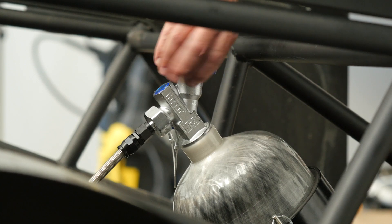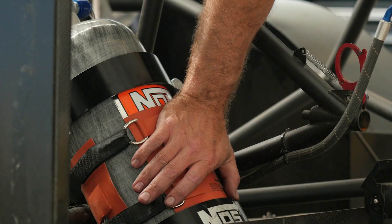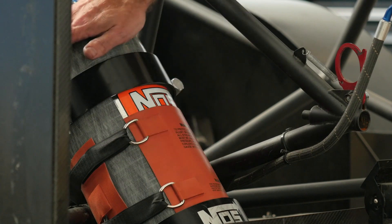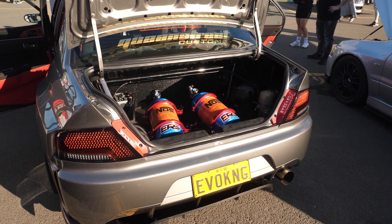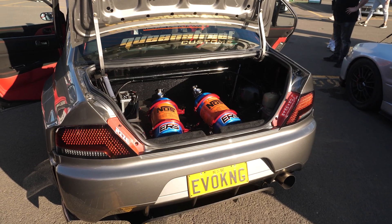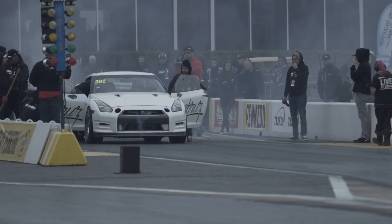Nitrous oxide has probably made its reputation in the import scene thanks to the likes of the Fast and the Furious movies, but there's a little bit to know about nitrous and it isn't quite as simple as the Fast and the Furious made out. First of all, how it works — it's essentially chemical supercharging.